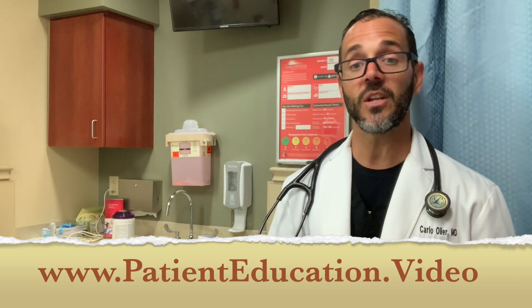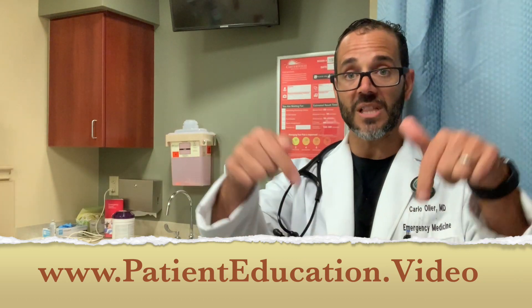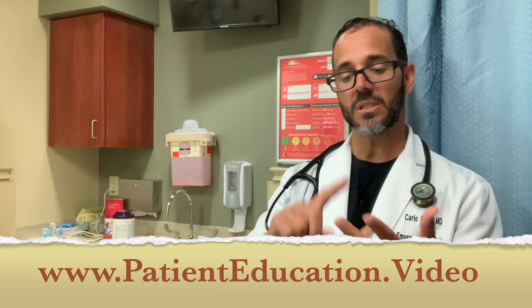Thank you for watching. My name is Dr. Carlo Ojeda at PatientEducation.Video. You'll find tons of other videos like this one explaining diagnoses, care, follow-up, and many other things. Thank you for watching — bye-bye.